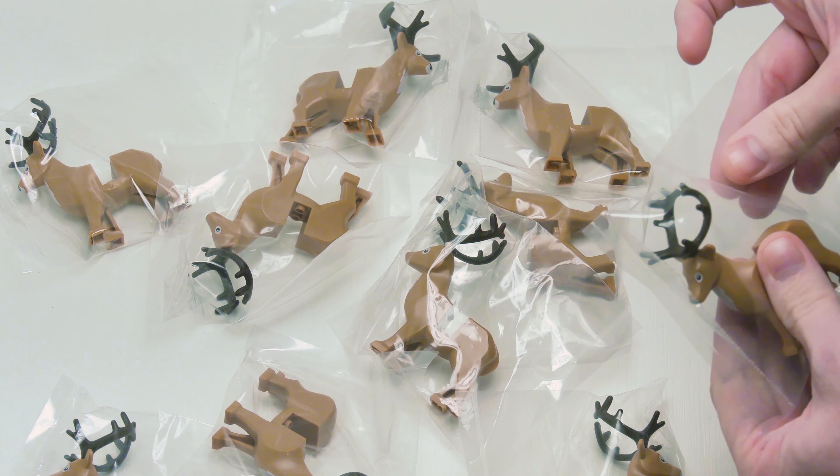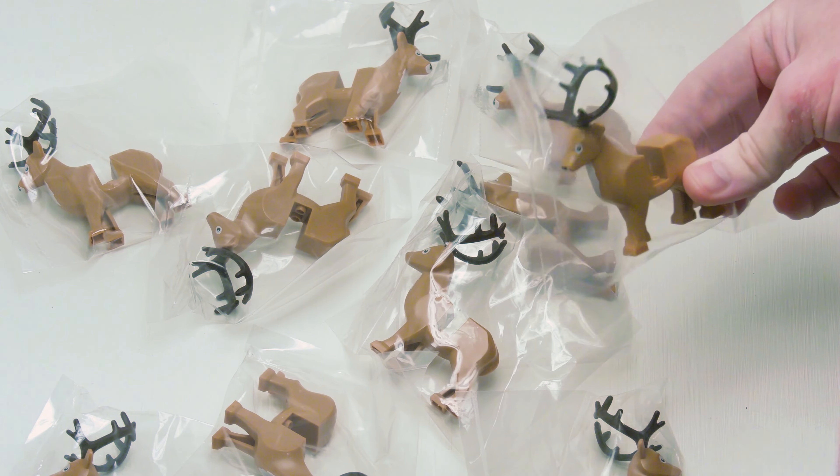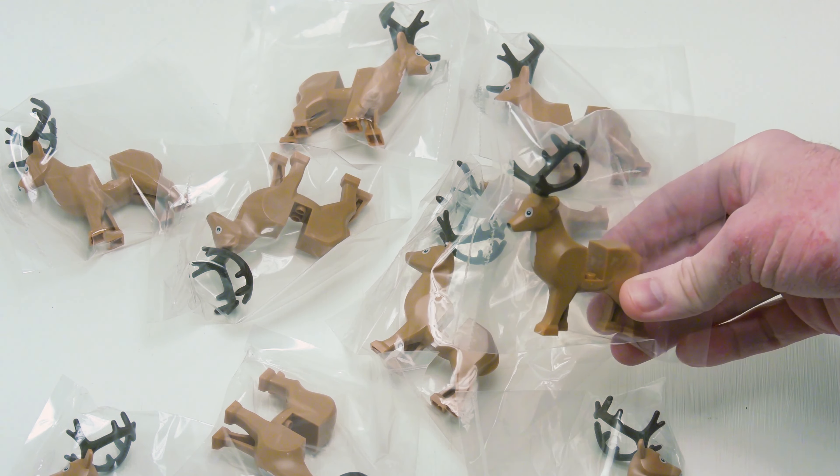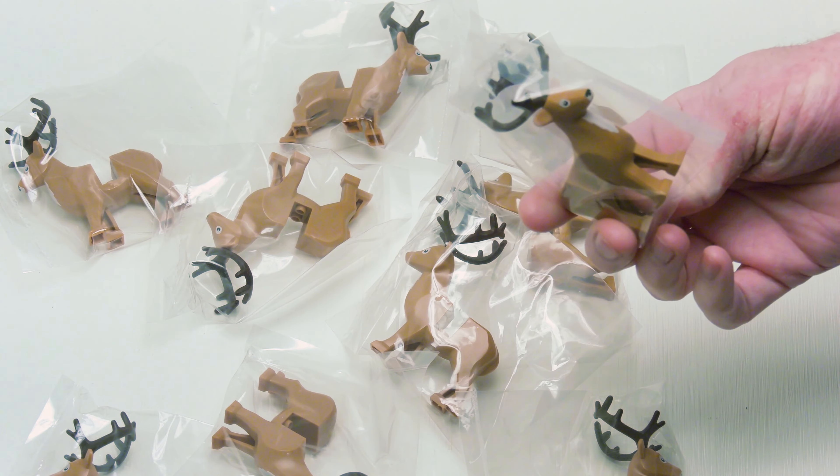We had a bet going on Discord — or not a bet, but more of a taking a selfie with the deer. So I may end up including the selfie with the deer in the thumbnail, because I thought why not.